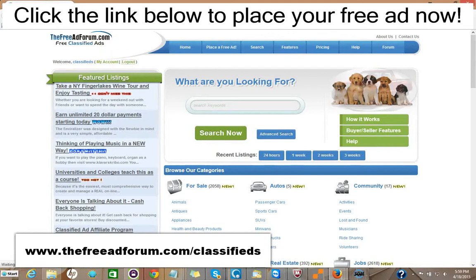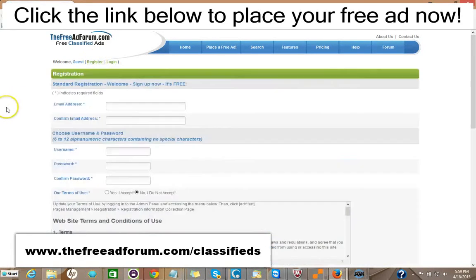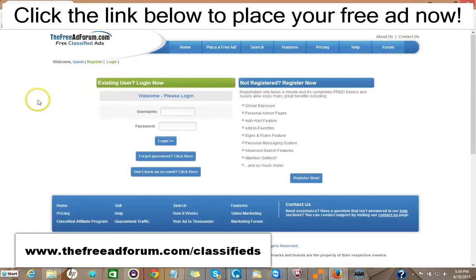It's very simple to place an ad on our site. All you do is go right here and click Register. The only information we're looking for is your email address. You pick your own username and password, and we'll send you a confirmation email. Then once you have it, you log in.